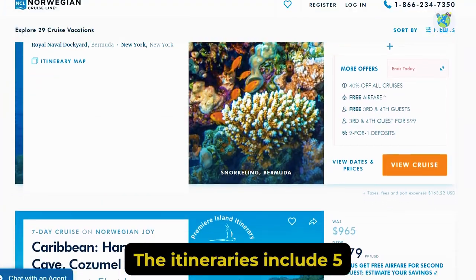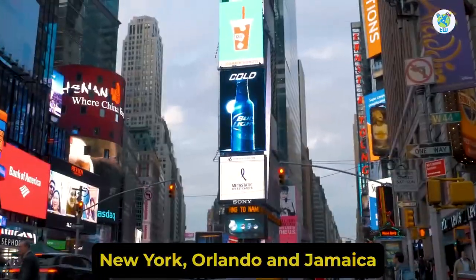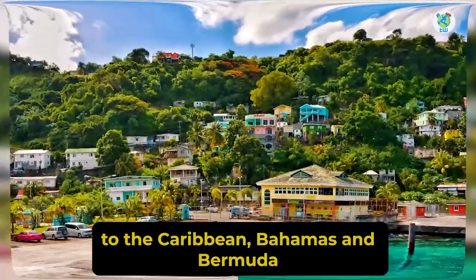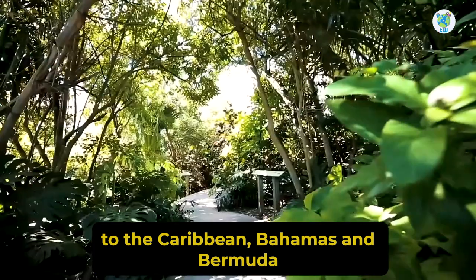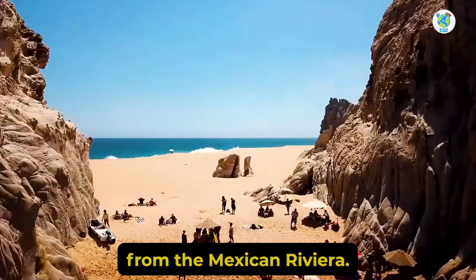The itineraries include 5 to 15 days of sailing from Miami, New York, Orlando and Jamaica to the Caribbean, Bahamas and Bermuda, while it cruises to the Panama Canal from the Mexican Riviera.